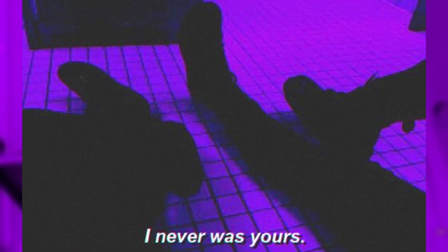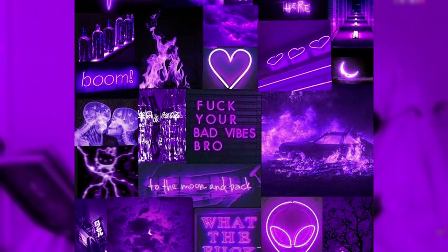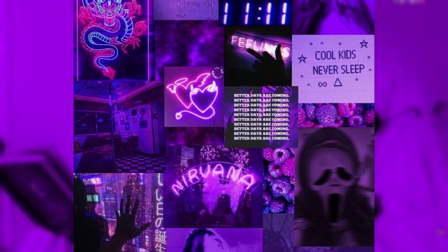Hi guys! Today I'll show you a new aesthetic I stumbled across — well, not new. I just found it when I was looking for material for my other videos. I got from vaporwave to aesthetic edits, vent art, and these Pinterest boards that caught my attention. They all had this cool and soothing look and they were all in purple.